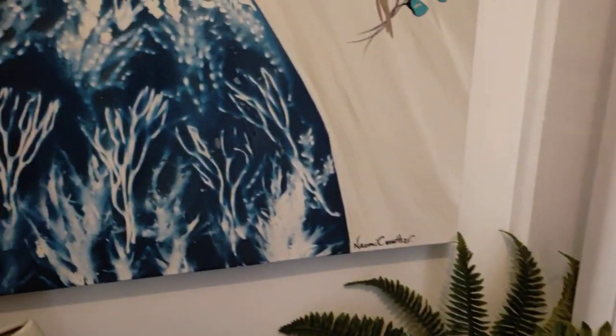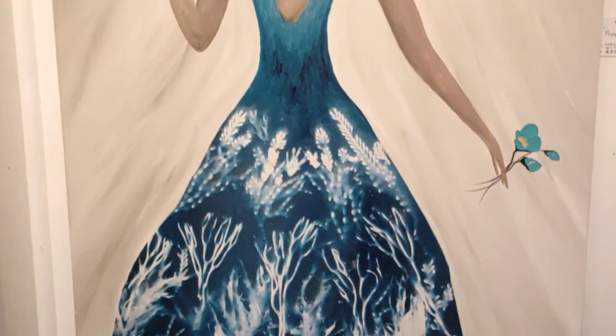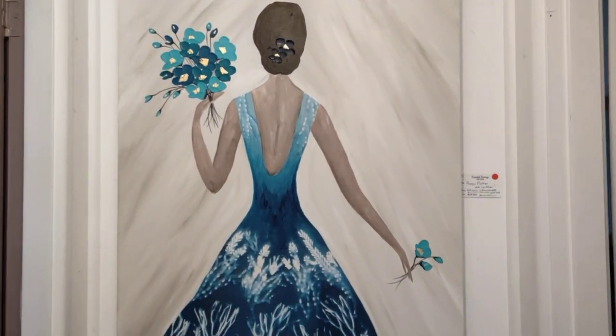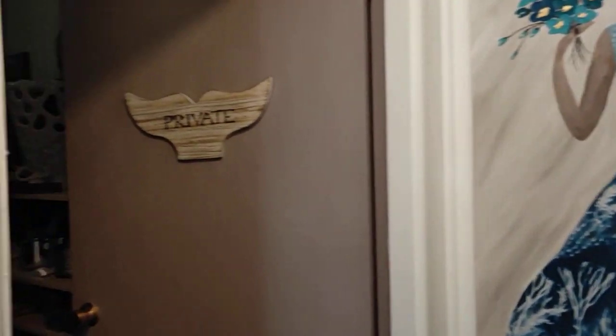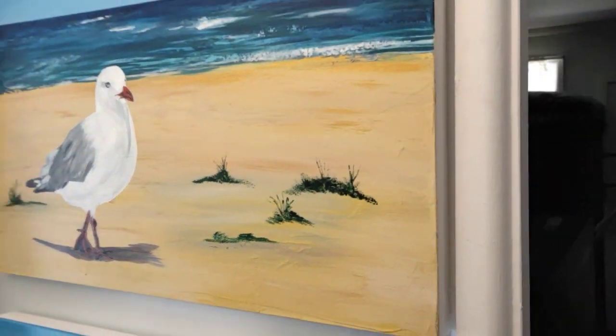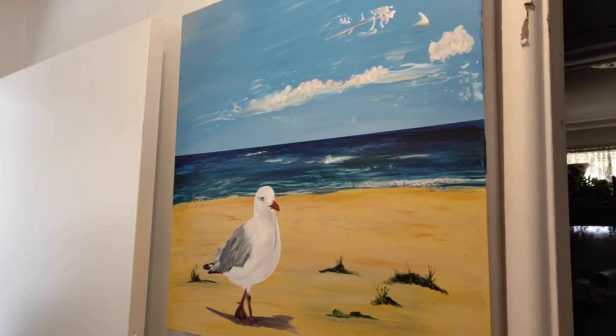And we turn around now to another one of Naomi's, which is a mix of her poppies and also her seaweed. And then two more from Pauline — a lovely little seagull and another ocean wave.